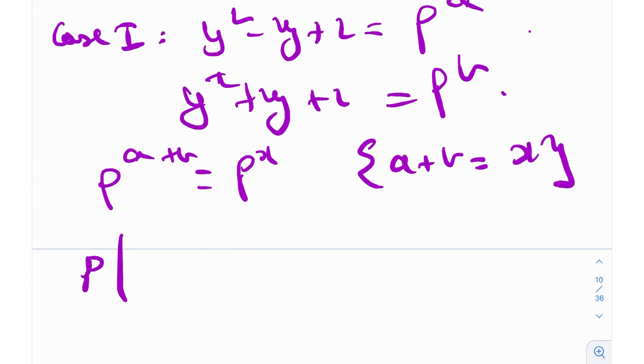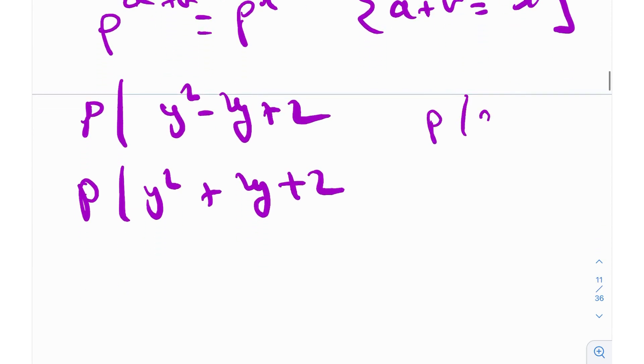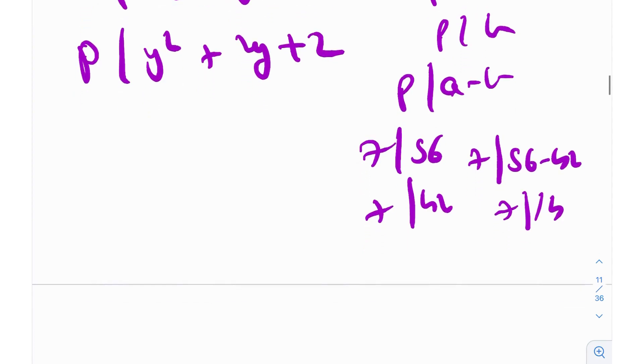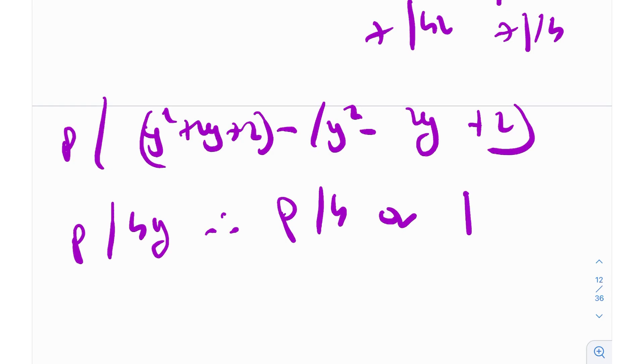Since p divides both factors, p must also divide their difference. Taking (y² + 2y + 2) - (y² - 2y + 2) = 4y, we get that p divides 4y. Therefore, p divides 4 or p divides y. Let's break this into two subcases: Subcase A — p divides 4; Subcase B — p divides y.